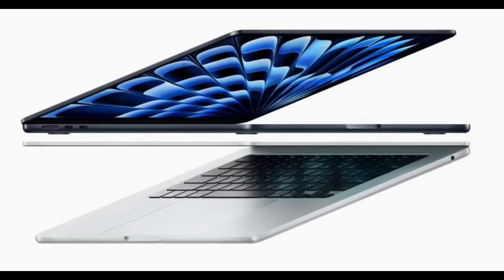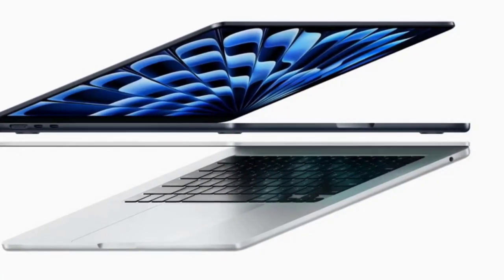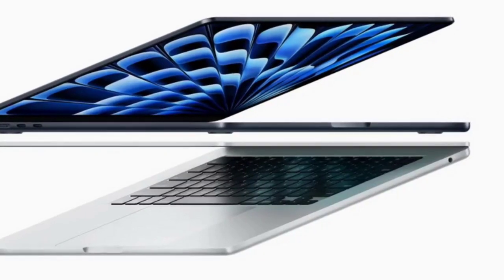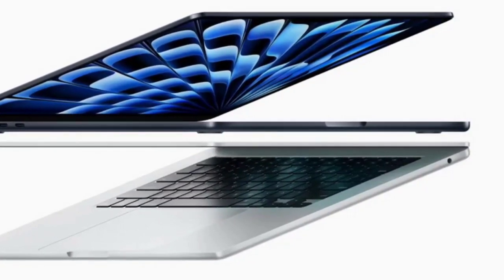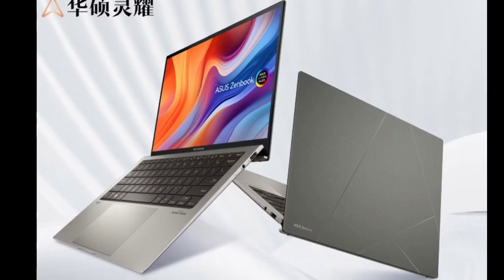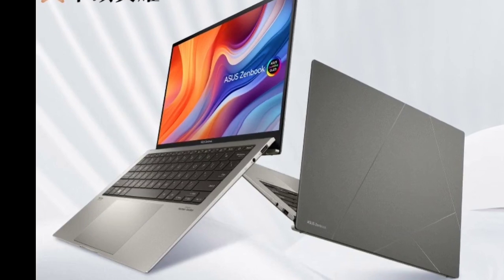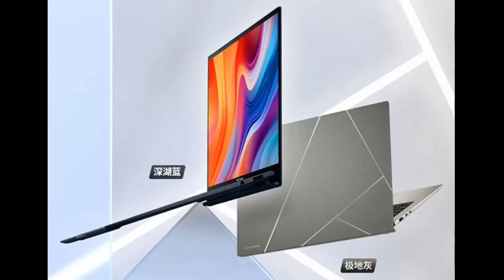The ZenBook 13 2024 offers a variety of connectivity options including a 3.5mm headphone jack, USB-A 3.2 Gen 2, HDMI 2.1, and dual Thunderbolt USB-C ports. It is powered by a 63Wh battery supporting approximately 16 hours of 1080p video playback.